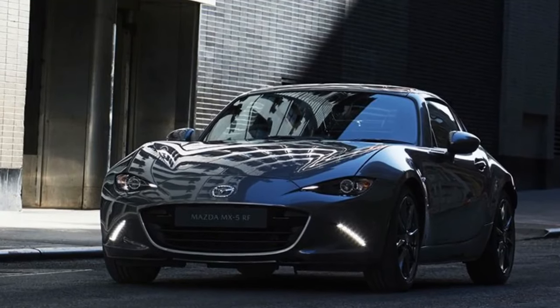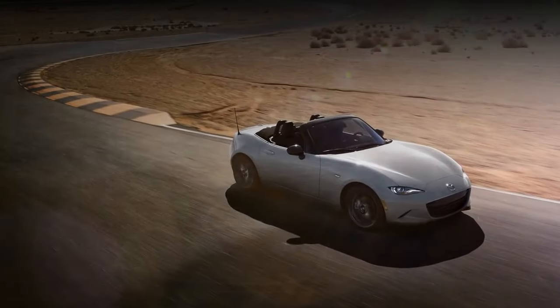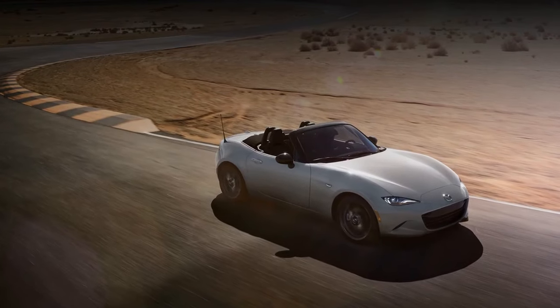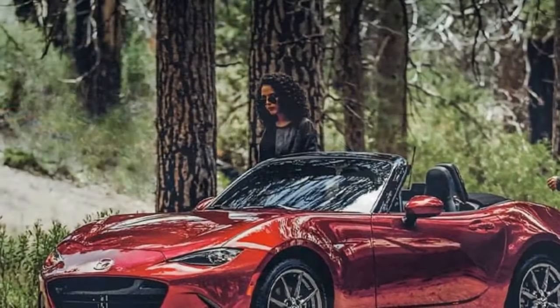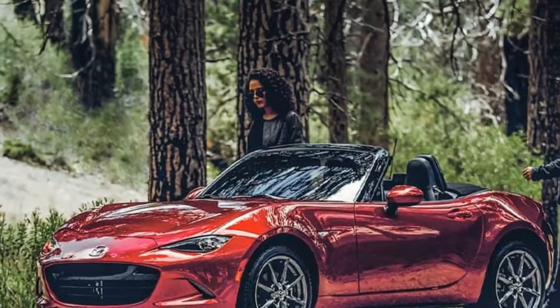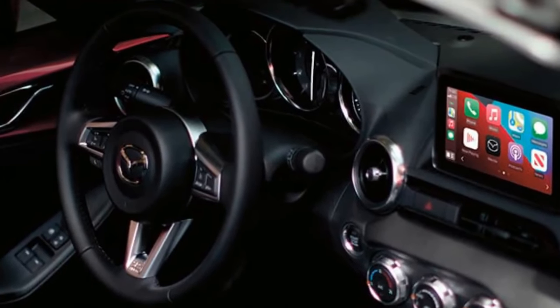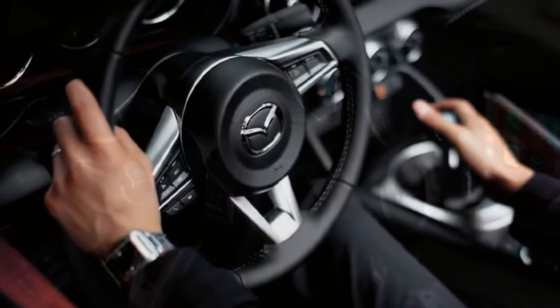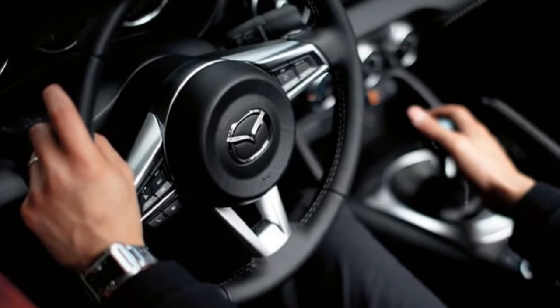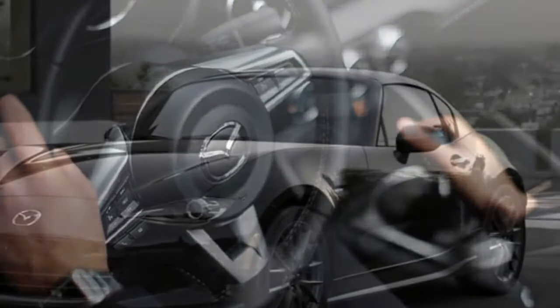Design and exterior recap. The 2024 MX-5 Miata retains its iconic silhouette, combining timeless roadster lines with modern touches. While the overall shape remains familiar, the new model features updated headlights and rear light clusters, giving it a refreshed look without straying too far from its heritage. The car's compact dimensions and lightweight construction remain key to its charm, with the manual transmission model weighing in at just 2,341 pounds.